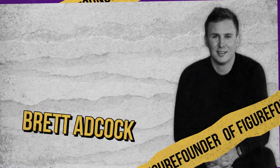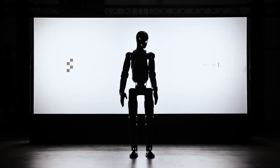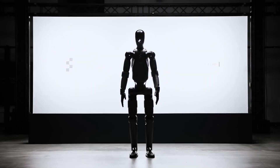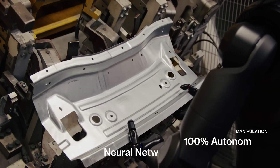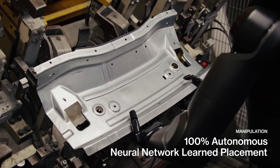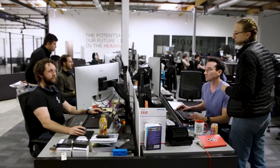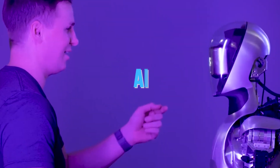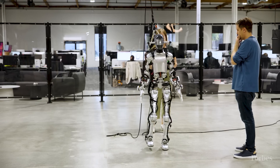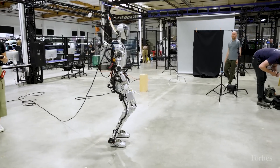Figure Two is the brainchild of Brett Adcock, the visionary founder of Figure, a company launched in 2022 with an audacious goal: to bring general-purpose humanoid robots to life. These aren't just robots designed for a single task — they're built to adapt, learn, and work alongside humans in a variety of environments. Adcock assembled a team with over a century of combined expertise in robotics and AI, not just building a robot, but shaping the future.